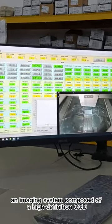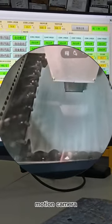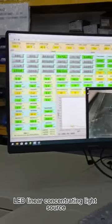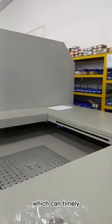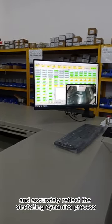The biaxial stretcher has an imaging system composed of a high-definition CCD motion camera and a highlighted LED linear concentrating light source, which can timely and accurately reflect the stretching dynamics process.